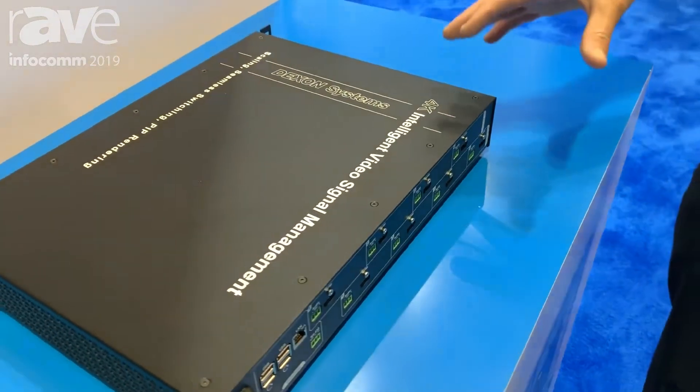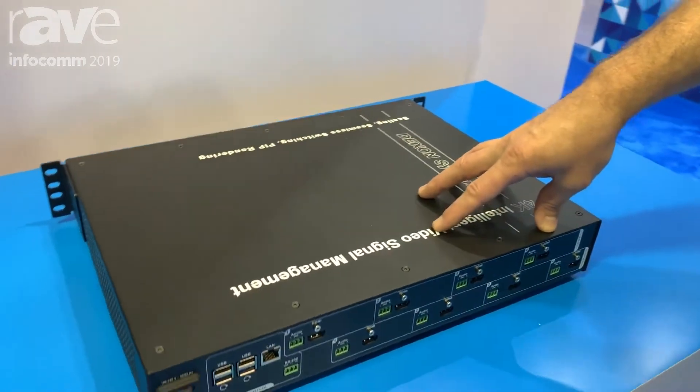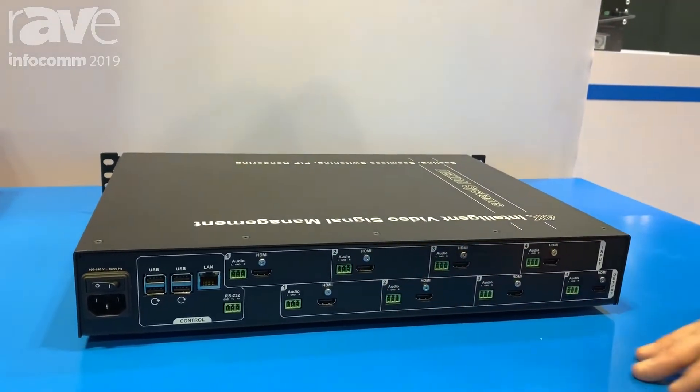You can control it externally or through the included simple web GUI. We also have a big brother to this one — an 8x4 that has 8 HDMI inputs, 4 HDMI outputs, and the 8x4 also has mirrored HDBaseT outputs.